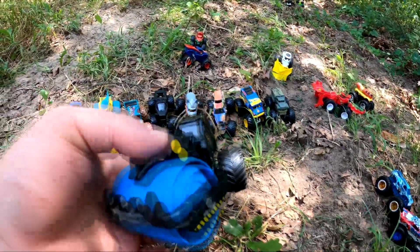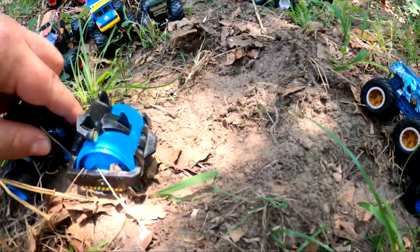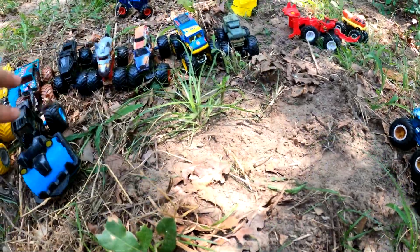Whoa, look at this one — it's a member of the Dirt Squad. It's rolling things flat. Check that out, that's pretty cool.